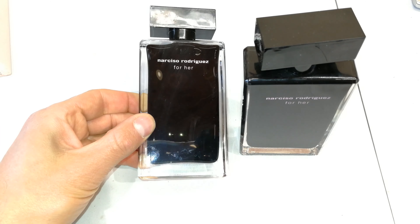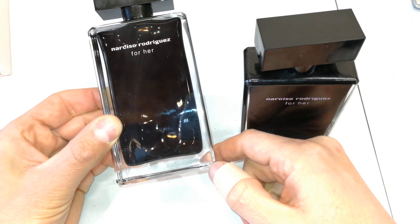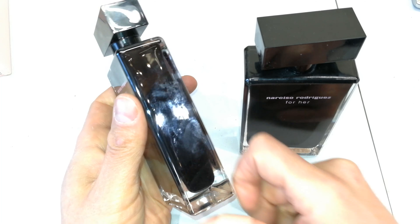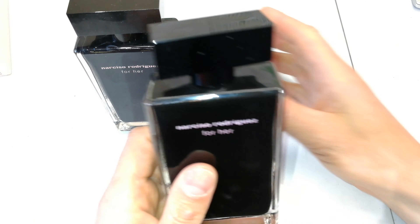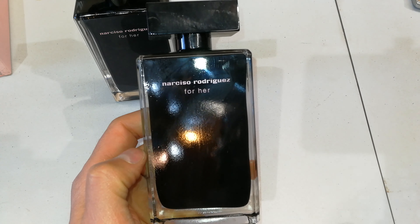That gloss goes all the way through, especially on the sides, and it's very smooth to the touch — you can see that it is totally smooth. Looking at the bottle on the right, you can see it's not the same — it's got a bit of a matte finish.